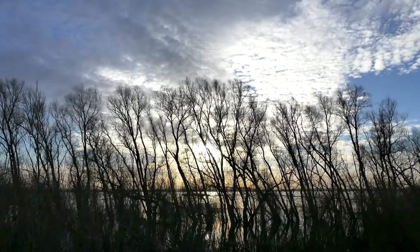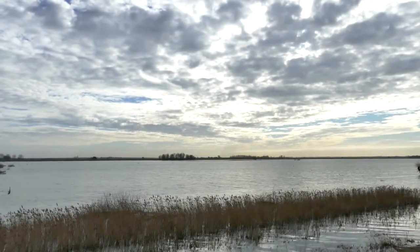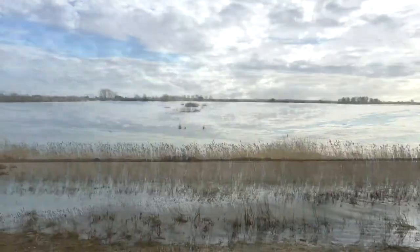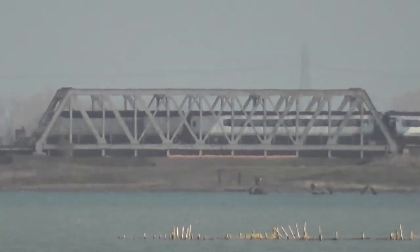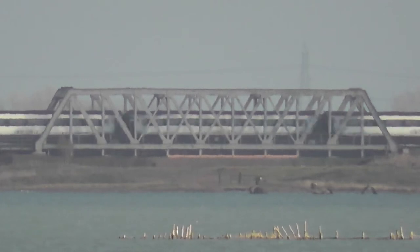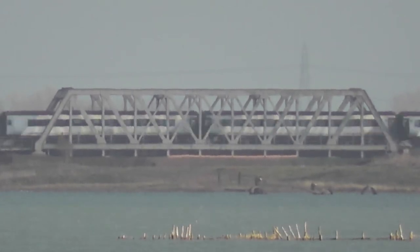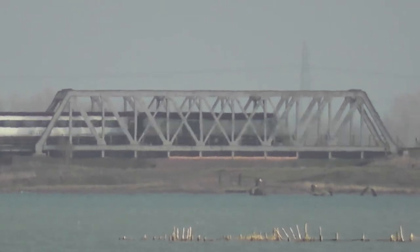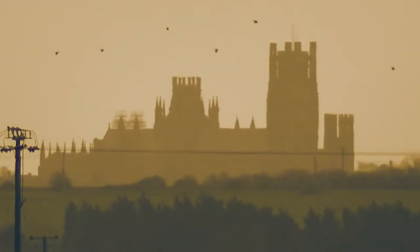Here we are on the reserve - haven't been here since October 2013. It's supposed to be a little bit milder today but it is very cold, though the light is beautiful. If we'd have been here a few hours ago and caught the sunrise it would have been absolutely stunning. The Ouse Washes is an RSPB reserve situated between Chatteris and Ely, and there you can see Ely Cathedral way off in the distance.